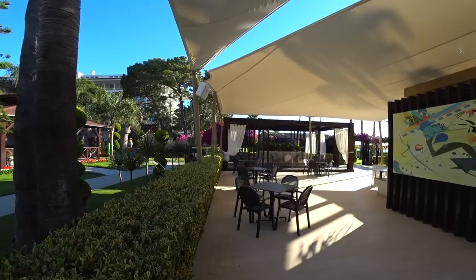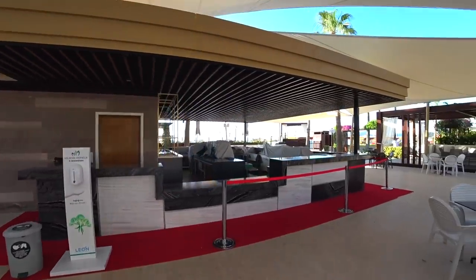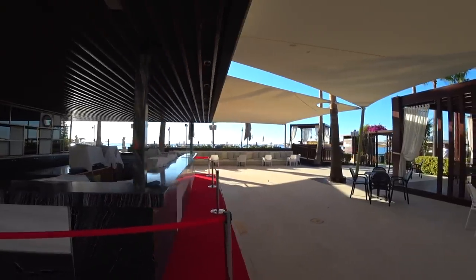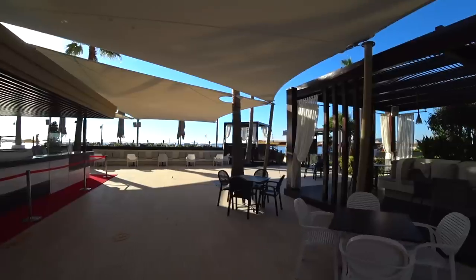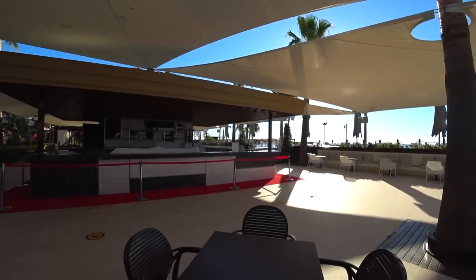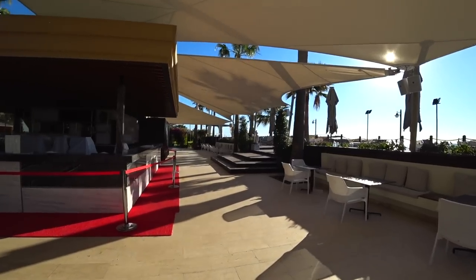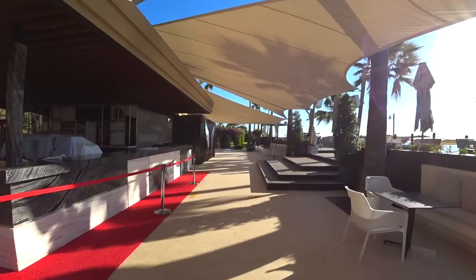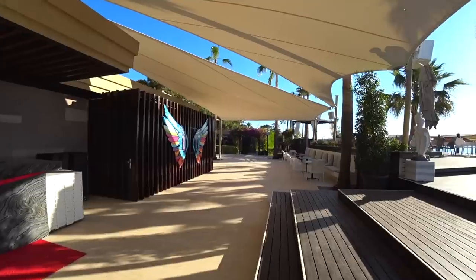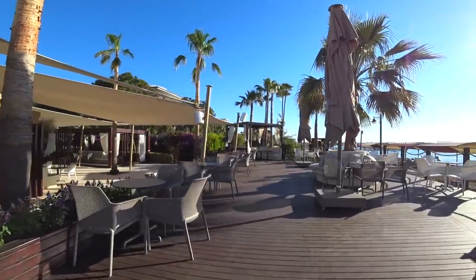Сейчас я уже показываю вам бар возле бассейна. На часах сейчас 7 часов 30 минут, поэтому он ещё закрыт — он начинает позже свою работу. Если мы берём любой отель, то Киликия достаточно хорошо заполнена. Это чувствуется по питанию, по разнообразию и по количеству питания. Разнообразие мне понравилось в этом отеле — я доволен по сравнению с другими отелями.